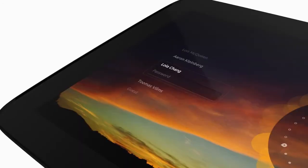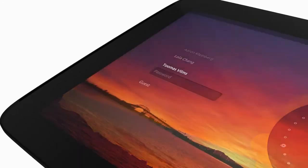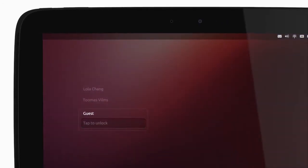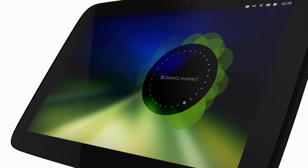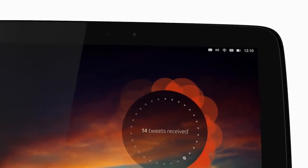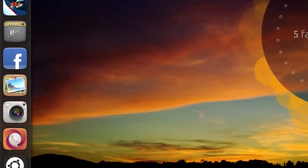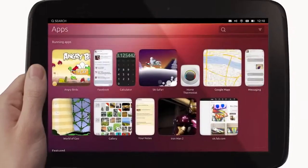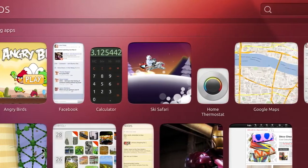Let's start on the welcome screen, which lets you choose between secure accounts so you can share the tablet easily, and has a guest mode if anybody wants to borrow it. You'll see your personalized artwork here, which reflects your use of the device. And just like the phone, all of your favorite apps are on the left edge, and a swipe takes you to the apps page where you can see what's running or find any app quickly.